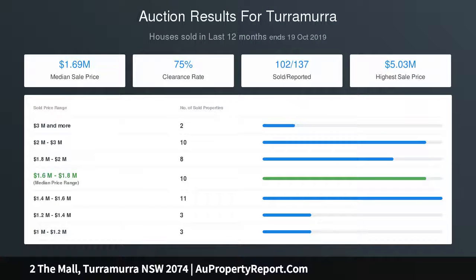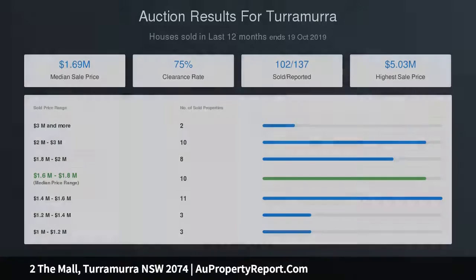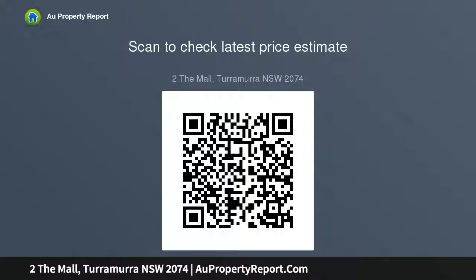Internal laundry with timber bench top, ducted air conditioning, double glazed windows, and timber floors throughout. Automatic gate to double carport, detached workshop and storage. Buses on the doorstep with easy access to Turramurra train station.